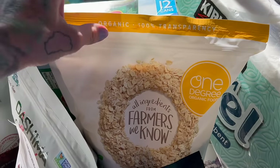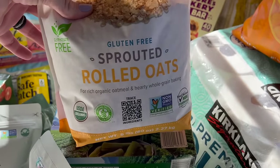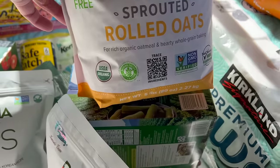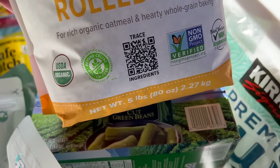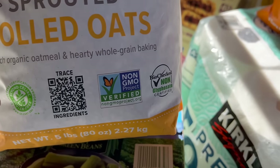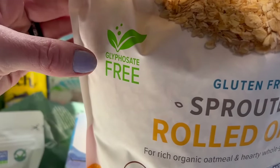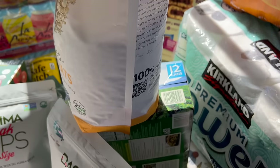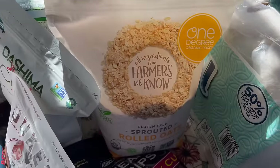This is the Degree Organic Foods — the Farmer We Know oatmeal. My absolute favorite oatmeal to feed the kids. It is glyphosate-free, organic, celiac-free, non-GMO, and bio-checked. When you buy your oats you want to make sure it says glyphosate-free. These are our favorite oatmeal to buy.